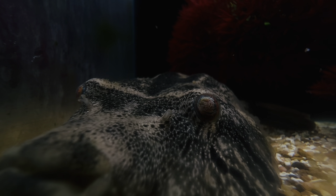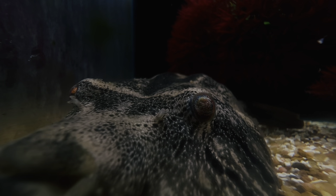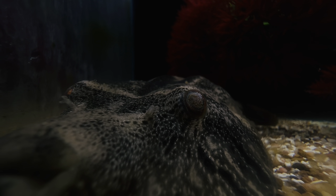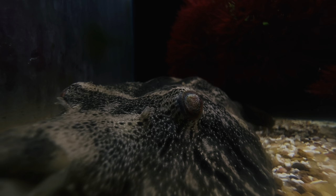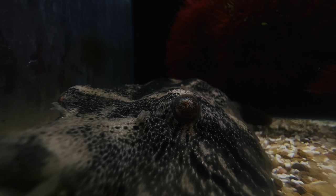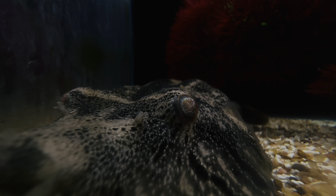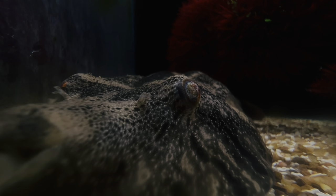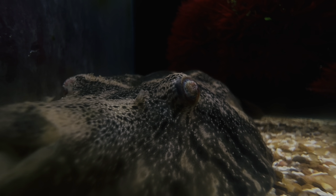First up we have the Pignose Mekong Pufferfish, also known as the Arrowhead Pufferfish. They originate from the Mekong River Basin in Southeast Asia and they can live for up to 10 years. These guys are ambush predators so their diet is going to consist of fish, crustaceans, crayfish, anything that they can get a hold of.